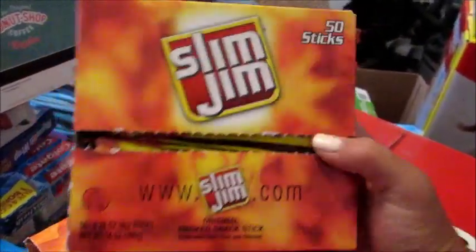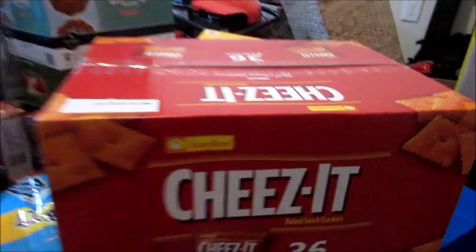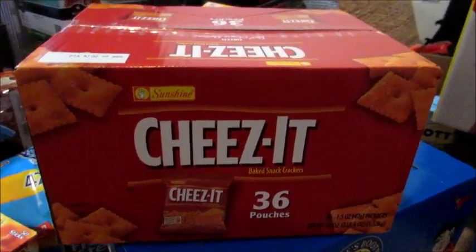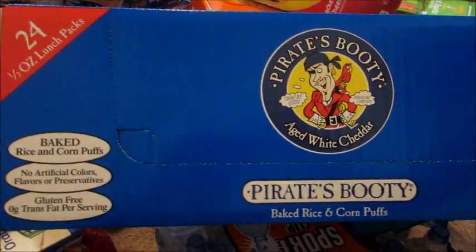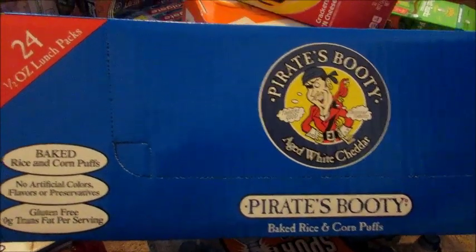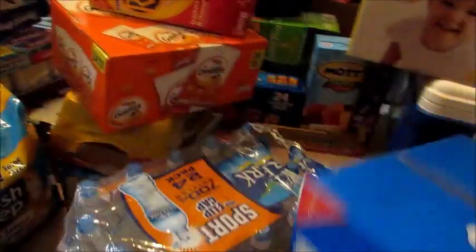I got this pack of Slim Jims — I think there's 50 of them. As you can see, my husband already got into those too. Just a 50-pack box of snack-sized sticks — he likes to throw them in his lunch. I also got the 36-count box of regular Cheez-Its, again for lunches and snacks. And I got two boxes of Pirate's Booty White Cheddar Corn Puffs — 24 per box. One is already in my pantry.